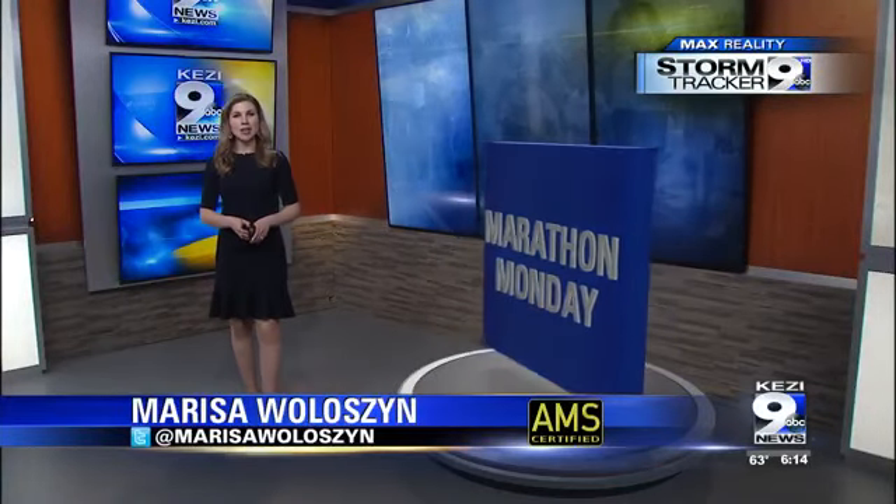It is Monday and Marathon Mondays are starting. Spring is approaching and so is the Eugene Marathon Weekend. On April 27th and 28th, runners will take to the streets of Eugene and Springfield to run this year's races. But there is a big change this year, and here's a look at what to expect.